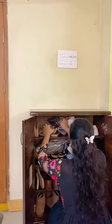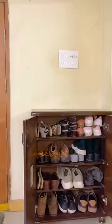Let's decorate this corner of our house. This shoe stand fits our shoes and sandals perfectly, and it's very clean.